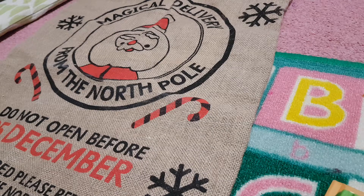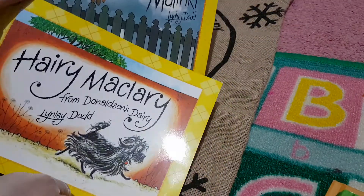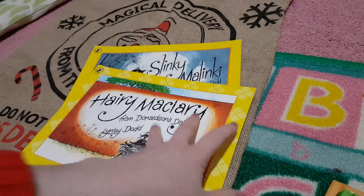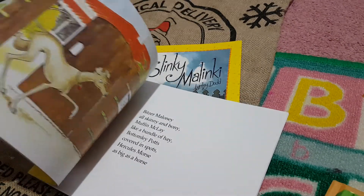Hey everyone and welcome to The Learning Letter and welcome to Bookmas Day 18. Today we have the Harry McCleary and Slinky Malinky series from Linley Dodd. This is the most fantastic story to read to your kids when they are starting to learn to read and before then.